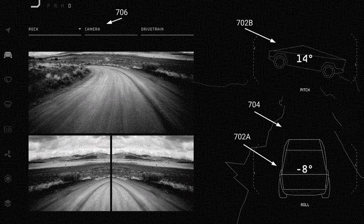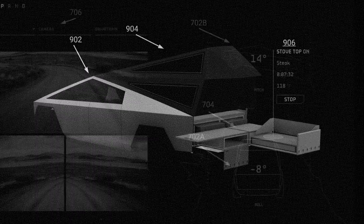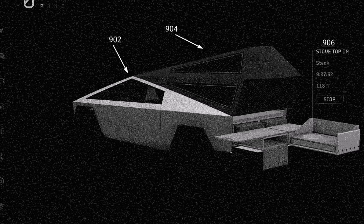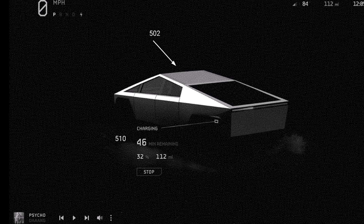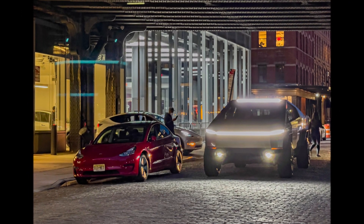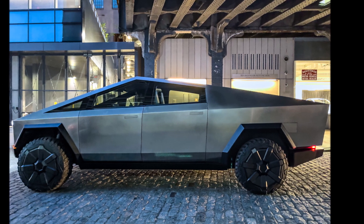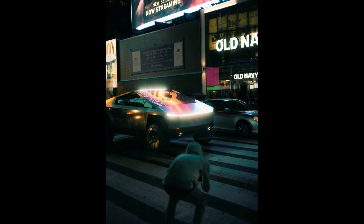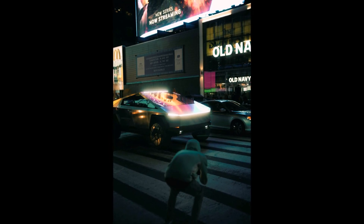A patent about the Tesla Cybertruck's UI has provided what appears to be some teasers about the futuristic trailer. Illustrations from the patent, which seemed to be screenshots from the Cybertruck's UI, included an image showing a video feed from the pickup's rear camera as it was being attached to a trailer. Based on Figure 8A in the patent — the link for which will be in the description of this video — the Cybertruck's futuristic trailer seems to be quite massive.